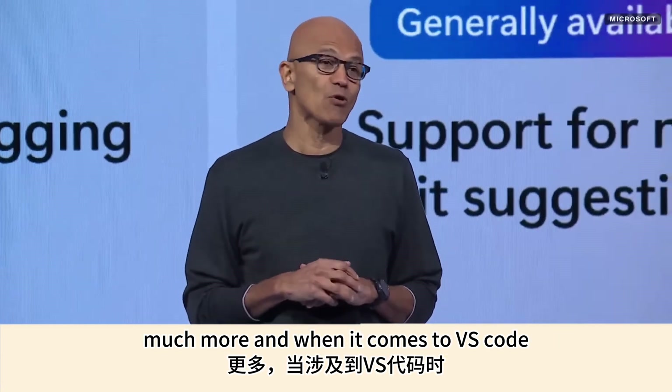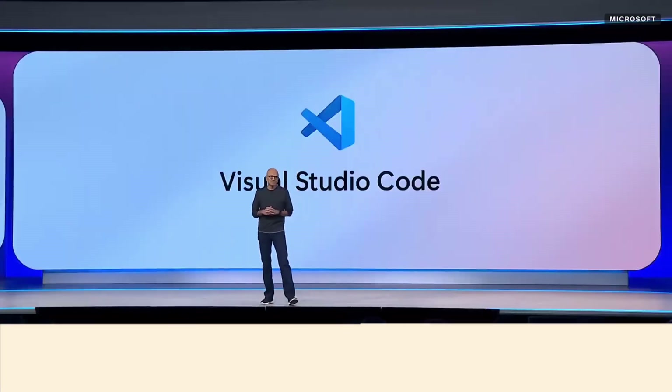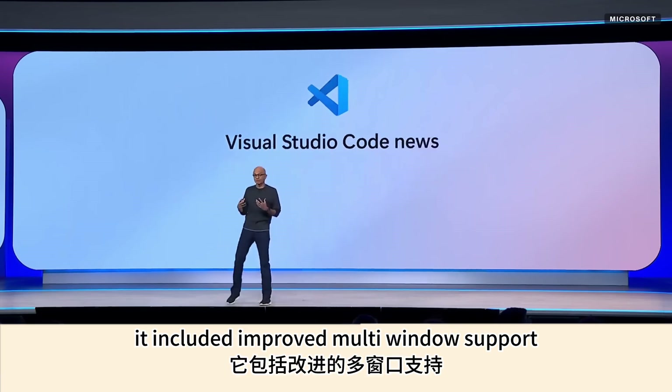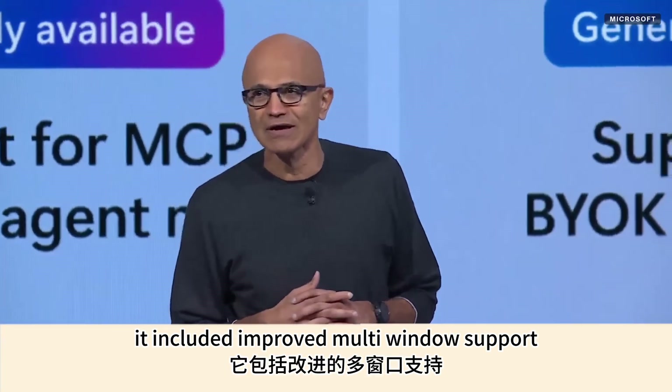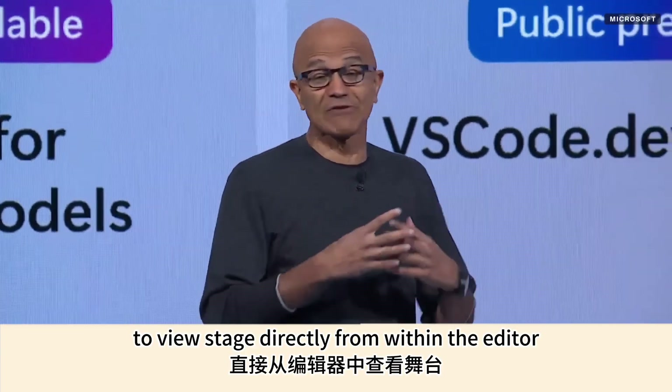When it comes to VS Code, just a couple of weeks ago we shipped our 100th release in the open. It included improved multi-window support and made it easier to view staged changes directly from within the editor.